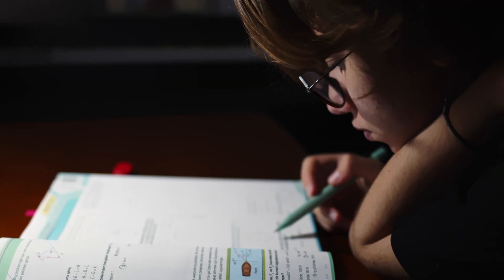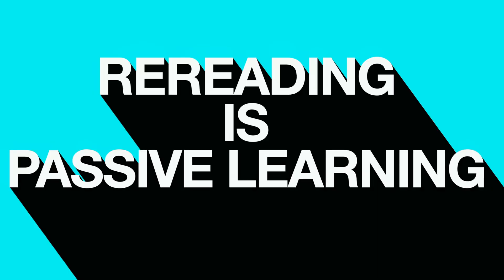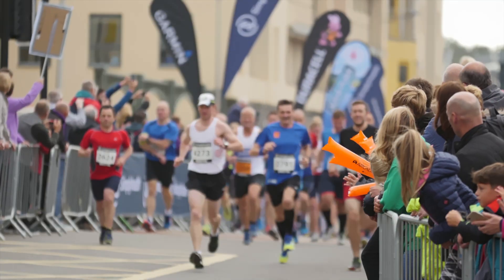Students will often sit in my office and tell me they know where the information was in their notes or textbook, but they just couldn't access it during the exam. This is a sign that your studying is mostly rereading — rereading your notes, rereading your textbook, and then rereading again. I call this feel-good studying. It is academic work for sure and you will learn, but it will take a long time. It's easy, shallow studying. It's like training to run a marathon by walking.